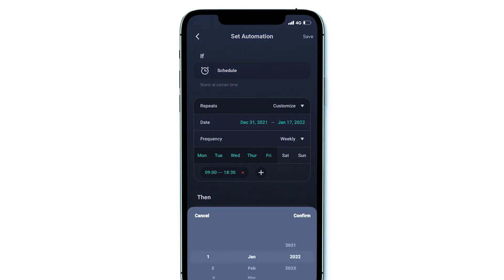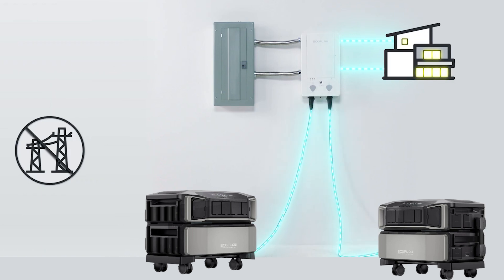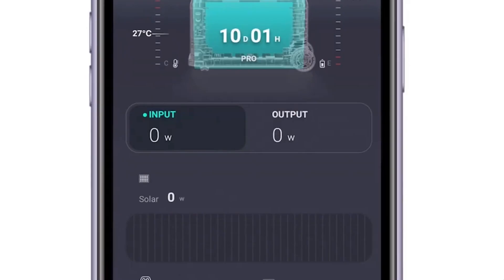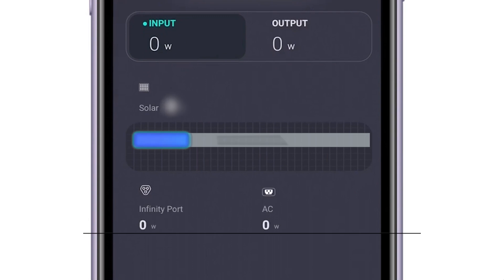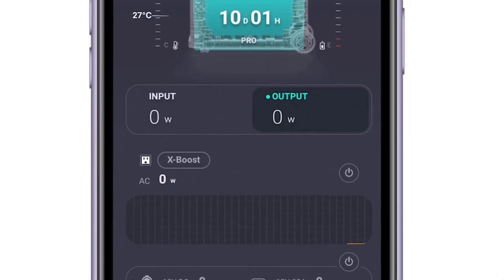This setup offers a command center for your home's power right in the palm of your hand. During blackouts, it truly shines — the Smart Home Panel 2's rapid switchover powers your home without skipping a beat; it's so fast you may not even realize there was a power outage. The EcoFlow app shows you how long you can stay powered up, giving you control even in uncertain times. For those leaning towards green energy, this combination boosts your solar charging capabilities, whether using the EcoFlow Smart Generator or solar panels.